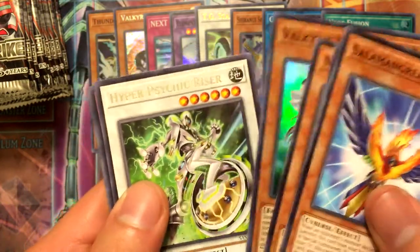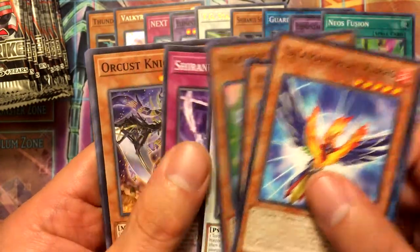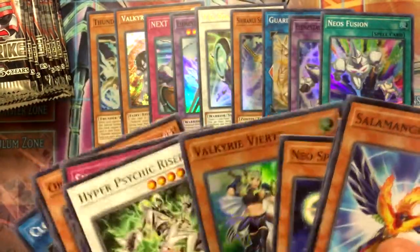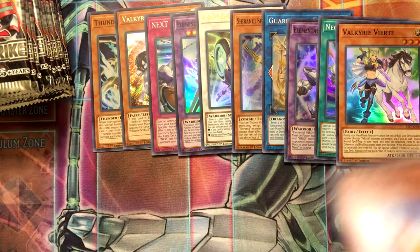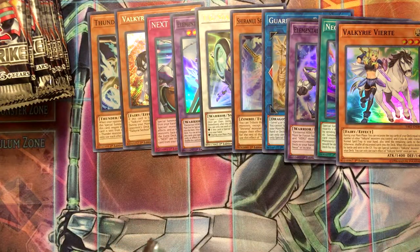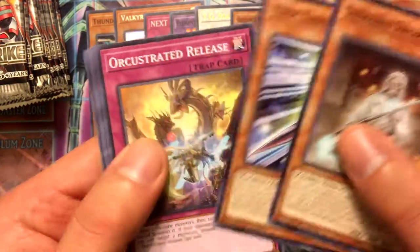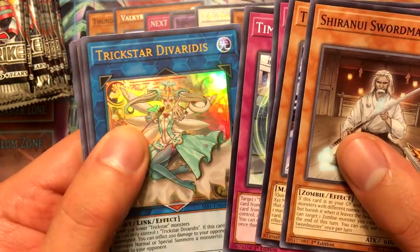Hyper Psychic Riser as the rare, Shiranui Style Success, Orchestrated Nightmare, Psychic Tracker, and Clock Lizard. What's great about opening these boxes is my wish list of commons and rares I need is decreasing by the moment. Shiranui Swordmaster, Time Thief Bezel Ship, Orchestrated Release, Time Thief Flyback, and we got for our ultra rare Trickstar Deveridus — something like that.